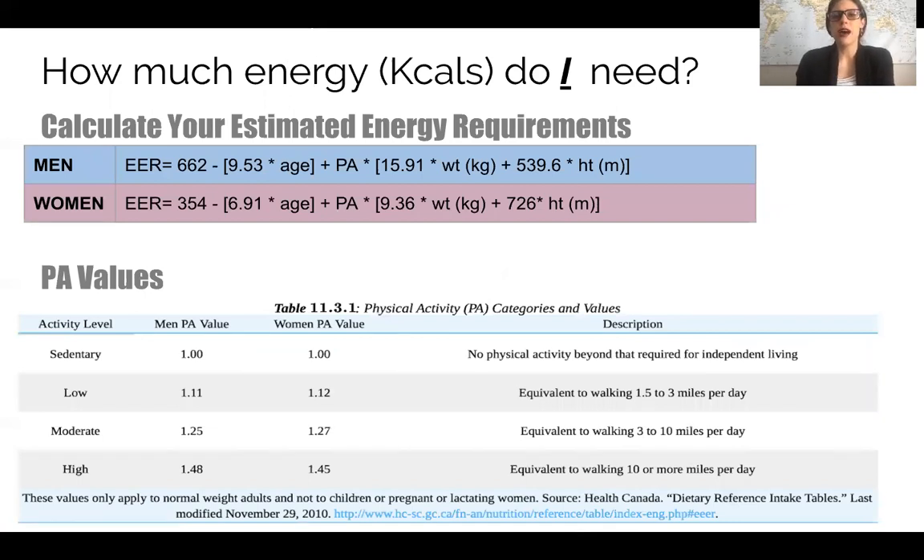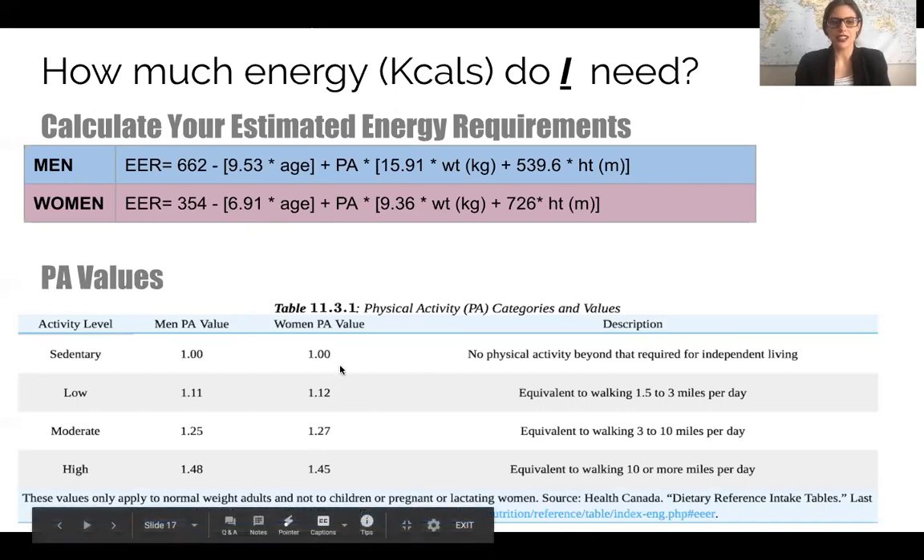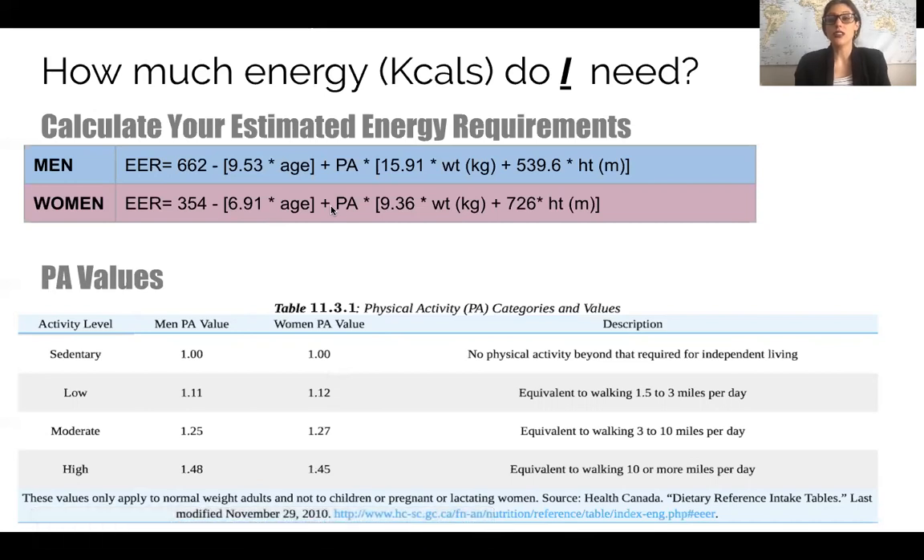You can determine how many calories you need using the estimated energy requirements (EER) calculation. Note the word 'estimated' — this isn't exactly what you need calorie-wise. This takes into account age and physical activity levels. To use it, convert your weight to kilograms by multiplying pounds by 2.2, and convert your height from feet to meters by dividing by 3.3.